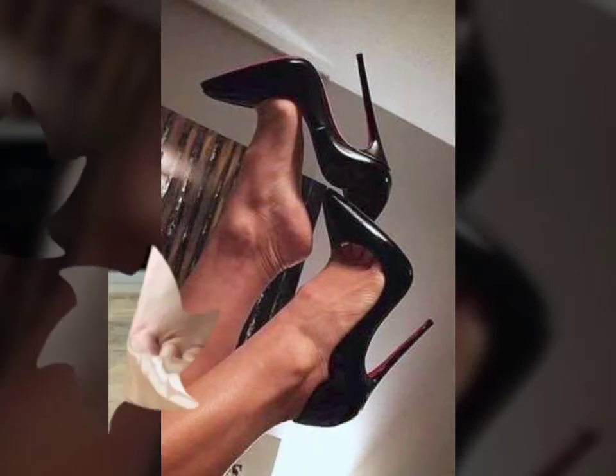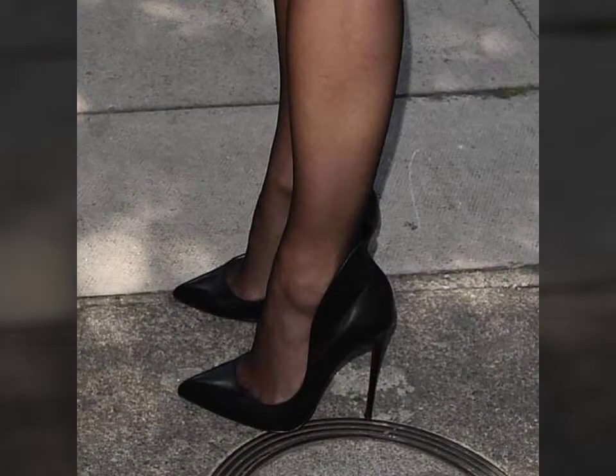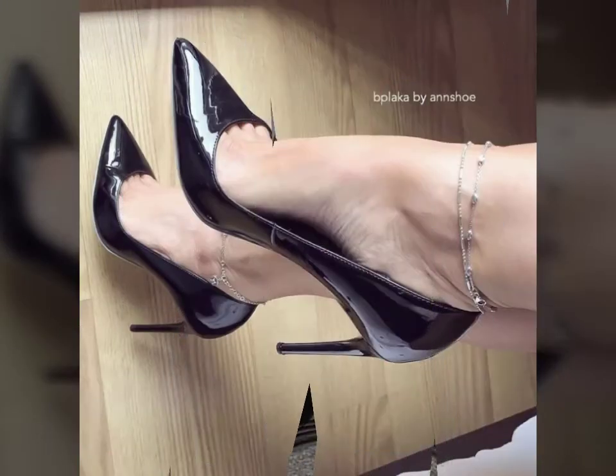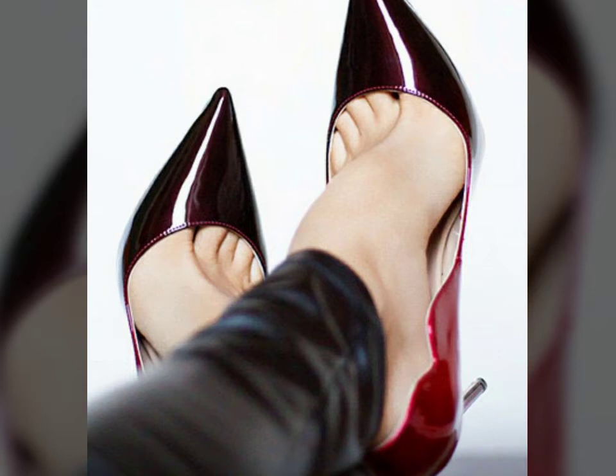All fancy heel shoe designs are so gorgeous and fabulous. Friends, if you want to buy such types of fancy heel shoes online, many websites sell these types of shoes, like www.upper.com, www.amazon.com, and www.garnstudio.com. You can buy these beautiful and stylish fancy heel shoes online from there.